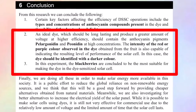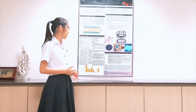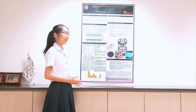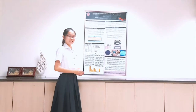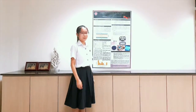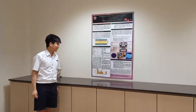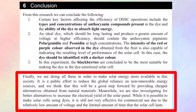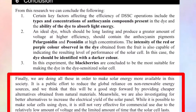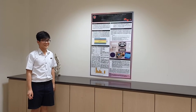The intensity of the purple colour observed in the dye extracted from the fruits is also capable of indicating the resulting level of performance of the solar cell. Overall, dark berries appear to be the most suitable for making the dye in a dye-sensitized solar cell. Finally, we are doing all this in order to make solar energy more available in society as a public effort to reduce the global reliance on non-renewable energy.